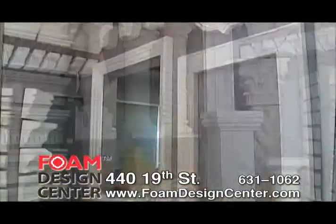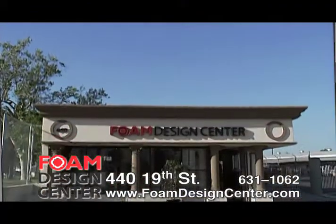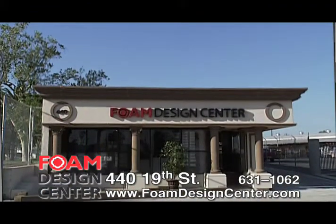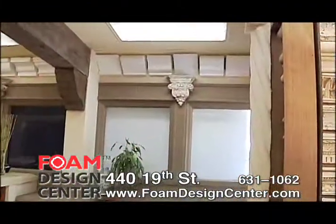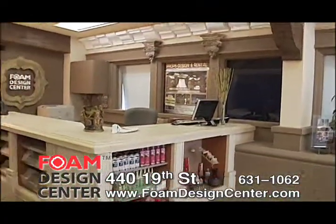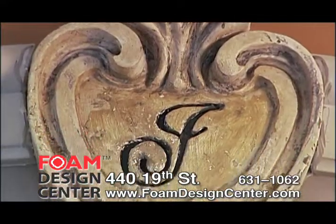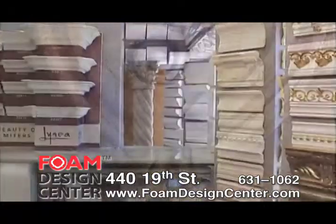These beams, columns, window trims, and crown moldings were all created with foam from the Foam Design Center in Bakersfield. Foam Design Center is a foam shapes design and fabrication company. We use state-of-the-art computerized design and cutting systems to produce foam shapes in raw and finished coatings. We can create any design, style, or shape for unsurpassed durability.